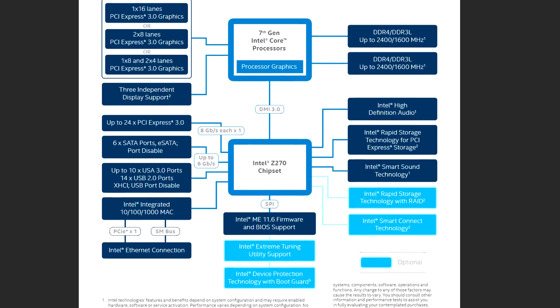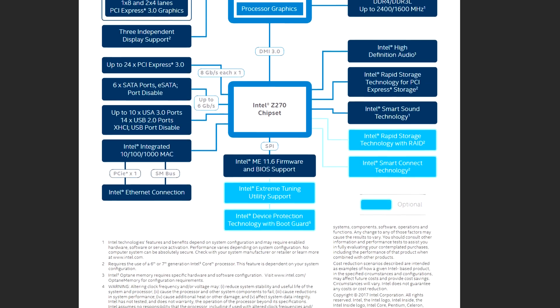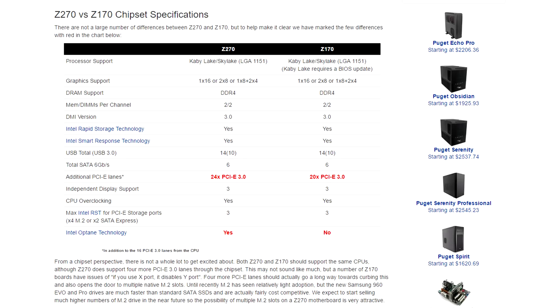Before I get into the benchmarks, let's take a look at the new Z270 platform and what it offers compared to the last-generation Z170 Skylake platform. For starters, it provides an additional 4 PCI lanes, which may not seem like much, but it can definitely aid builders that want to use multiple M.2 slots, since sometimes these are disabled depending on which PCI slot you occupy on the motherboard.